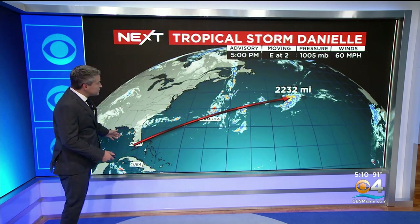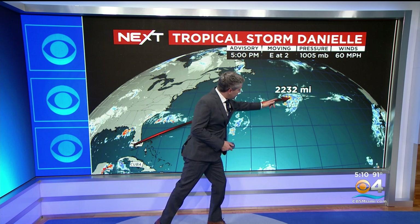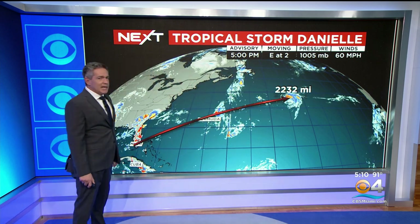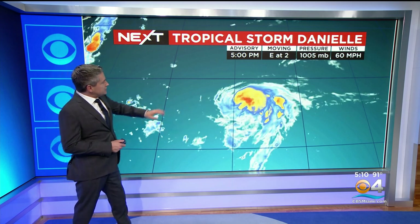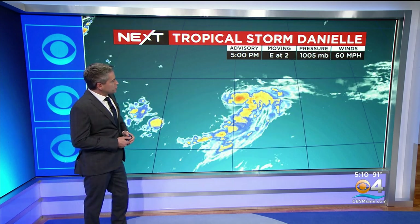This is where Danielle is — 2,232 miles out in the North Atlantic. That was the first storm we can produce as the season has gone this way. The 5 p.m. advisory confirms: there is Tropical Storm Danielle.